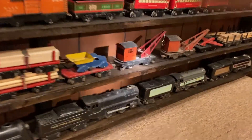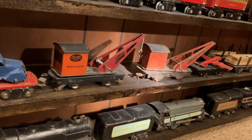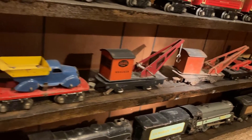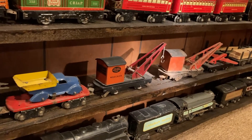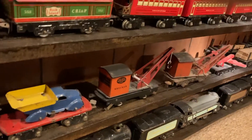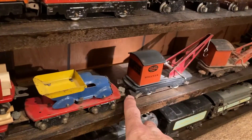That crane right there — if you look at that one, there's no lithographing on the cab. That's just a plane. And that's just another one right up here. I gotta think a lot of these don't have that.